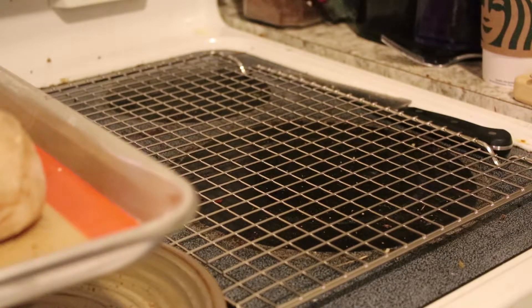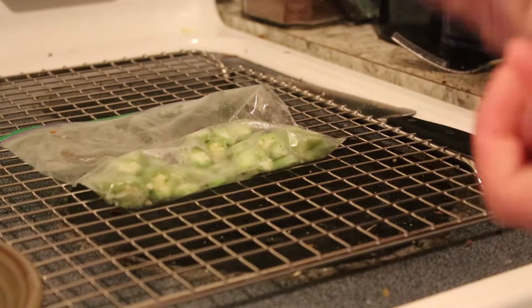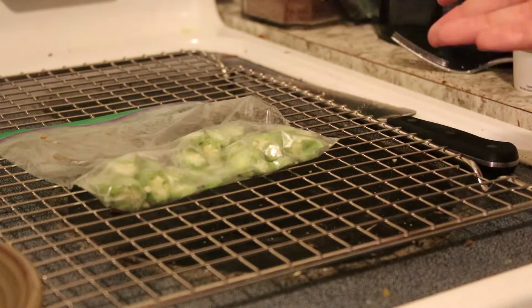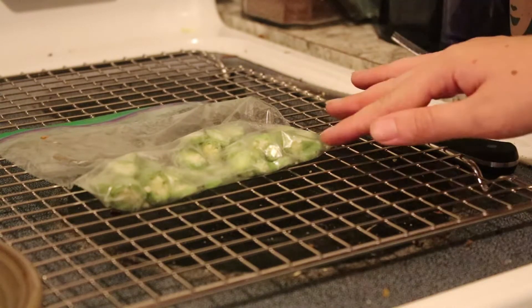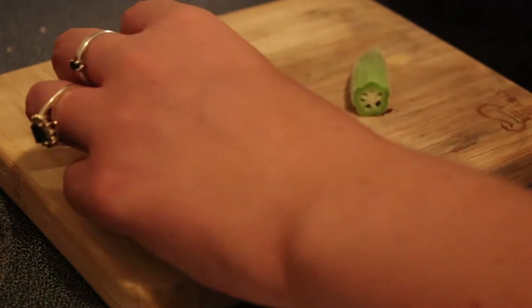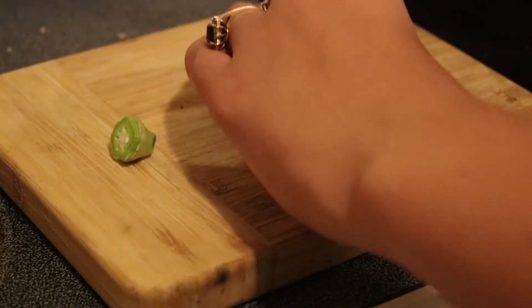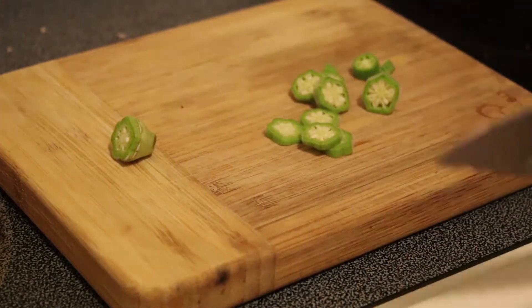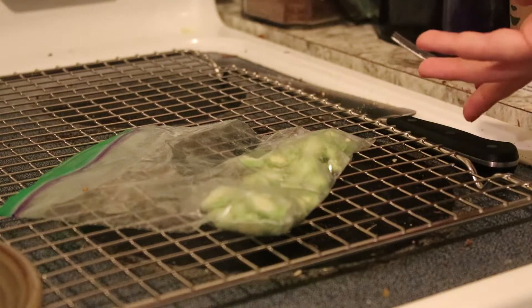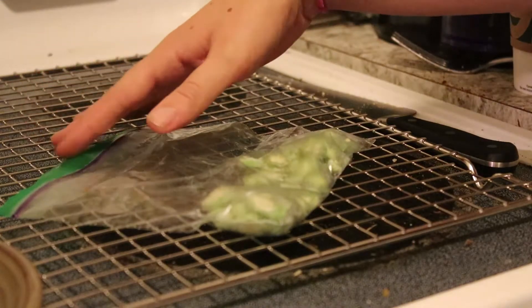I also harvested two okra today, chopped them up, and froze them with all the rest of the okra that I have. I'm hoping to do like a roasted okra or something like that. Basically, Matt told me he was not going to eat okra fresh, so I need to find some way to cook it in order for him to eat it. That's what I'm trying to do.